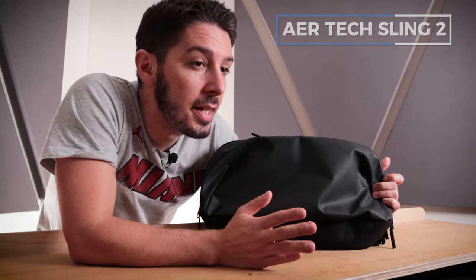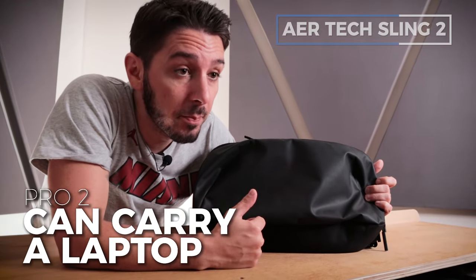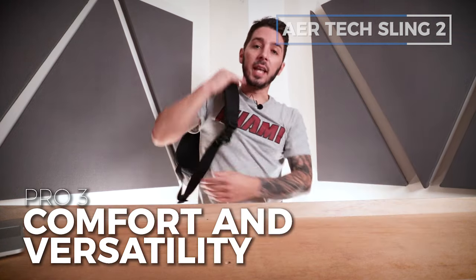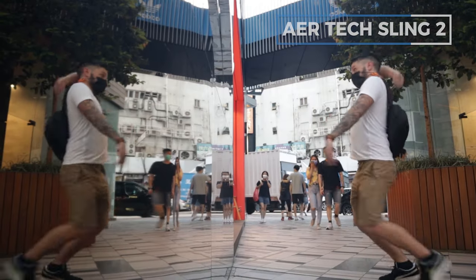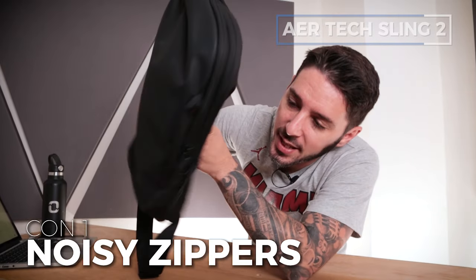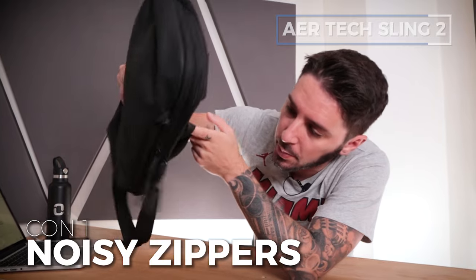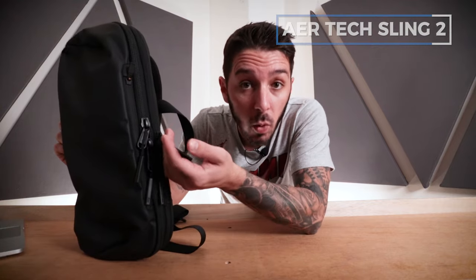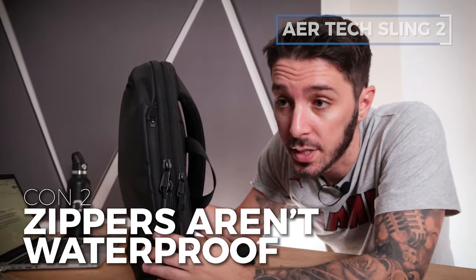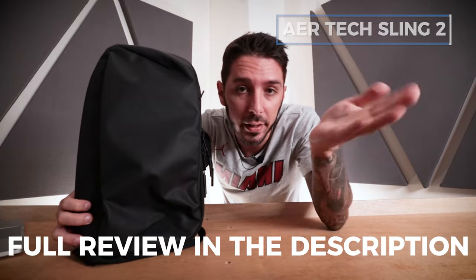Pros and cons of the Air Tech Sling 2. Pro number one: love the organization. Pro number two: it's a sling that can carry a laptop, which is kind of a rarity. Pro number three: the amazing comfort and versatility of how it can be worn — whether you're doing the half pack, the messenger, the Legolas — the Air Tech Sling 2 has got you covered. Cons: con number one is the Air jingle zipper experience, which really irks some people. Con number two: while the zippers are high quality YKK, none of them are waterproof — I would have liked at least the laptop compartment to have a waterproof PU coated zipper. Check the description for a link to the full review.